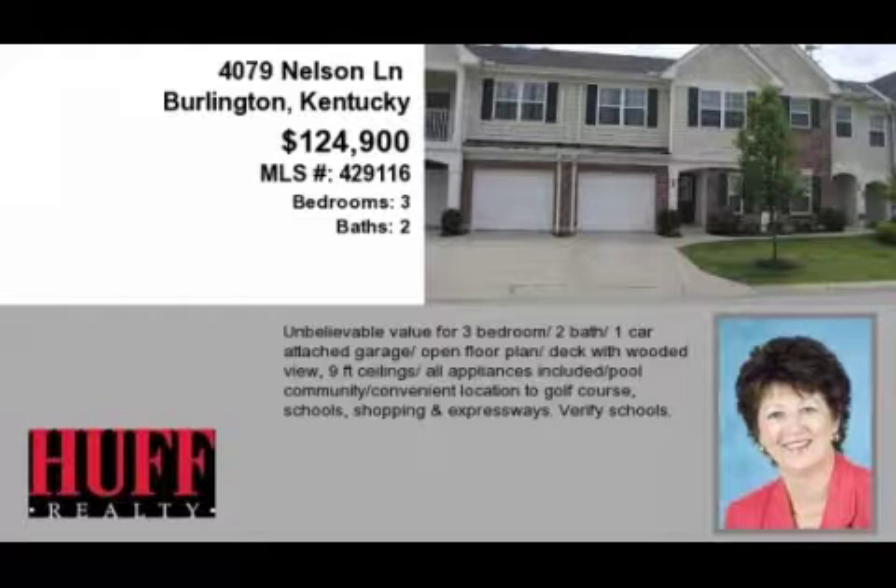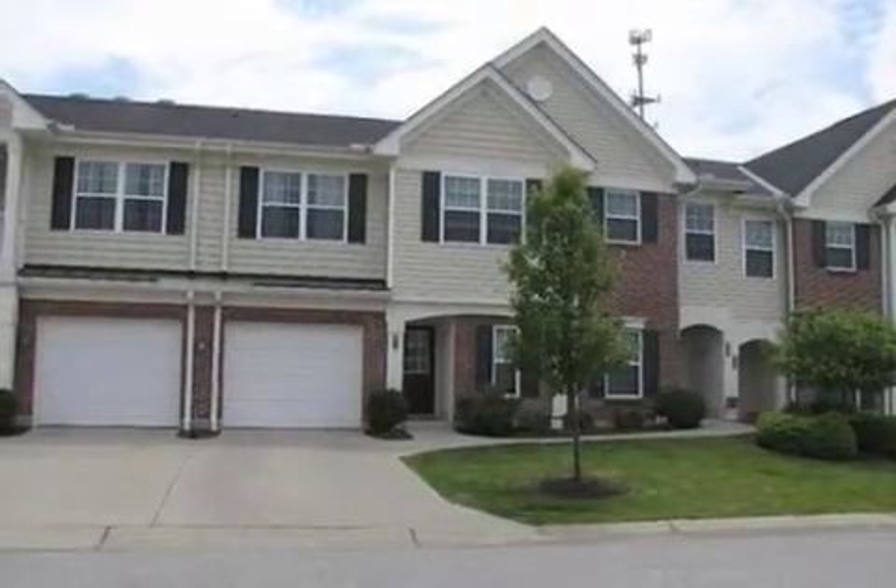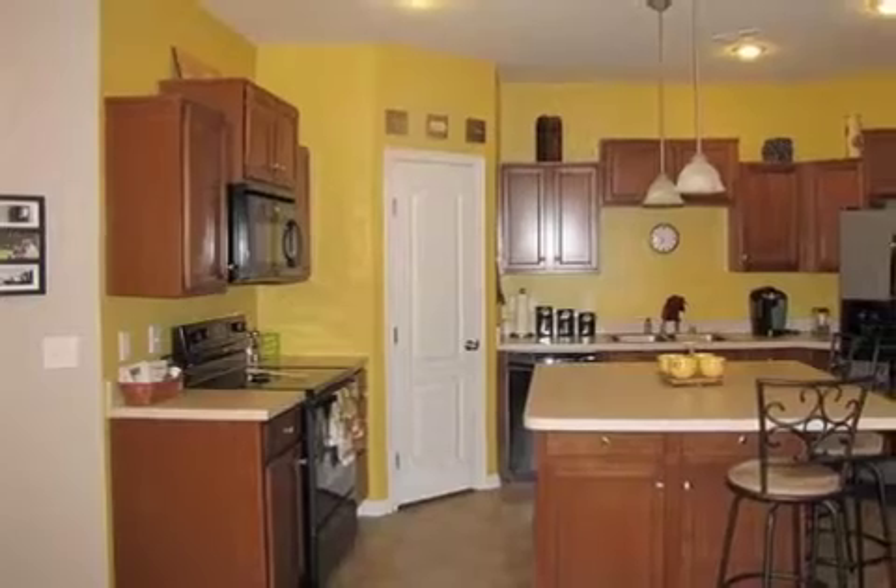This property is a three-bedroom, two full baths, traditional-style home. The list price has recently been reduced to $124,900.